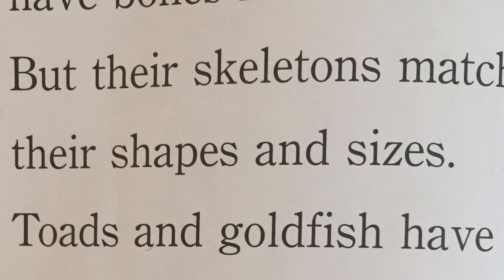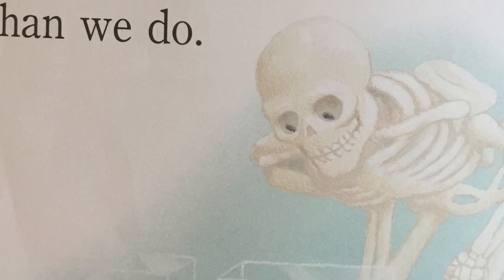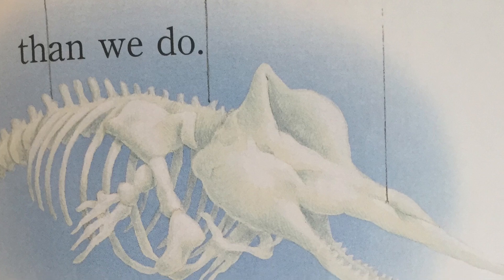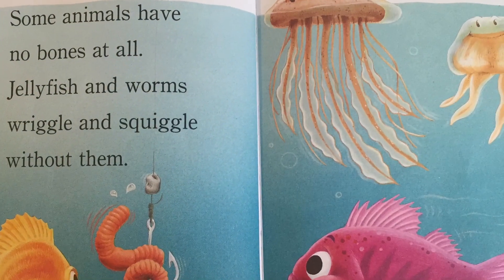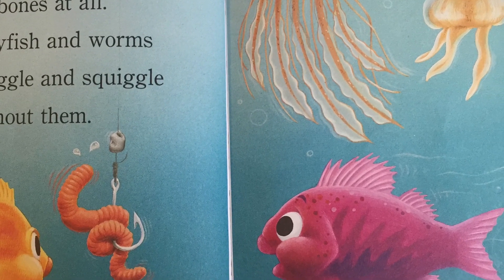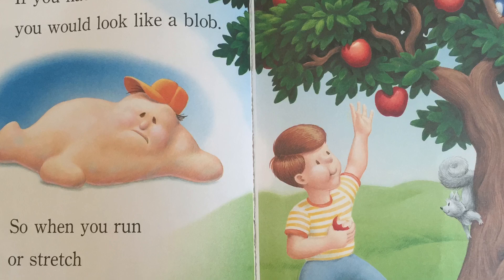Many animals have bones like ours, but their skeletons match their shapes and sizes. Toads and goldfish have much smaller bones than we do. Elephants and whales have much bigger bones than we do. Some animals have no bones at all. Jellyfish and worms wiggle and squiggle without them.